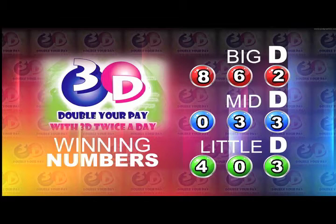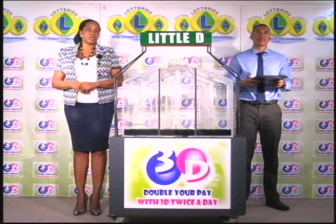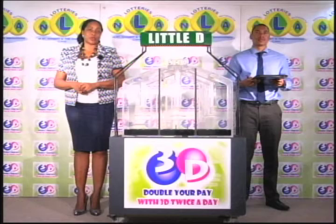The Mid D winning number: 0, 3, 3. And the Little D winning number: 4, 0, 3. I'd like to thank you for playing 3D and remind you our next draw is tomorrow at 2. Remember, you can double your pay with 3D twice per day. Stay tuned for the lotto draw.